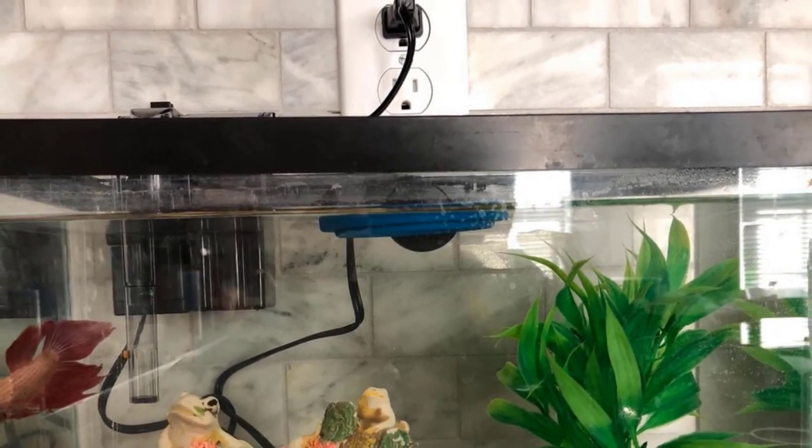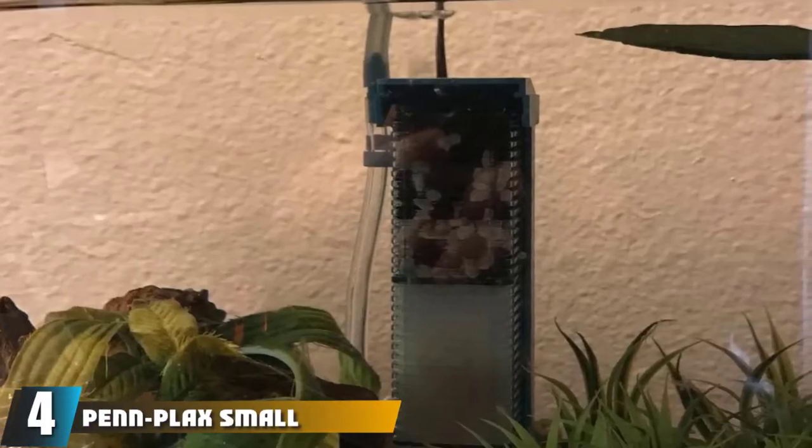It should be noted that although it has mechanical and chemical filtration, it does not include a biological filtration system. This is not essential but may cause issues if you plan on making a saltwater aquarium.